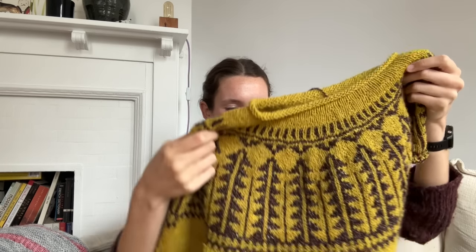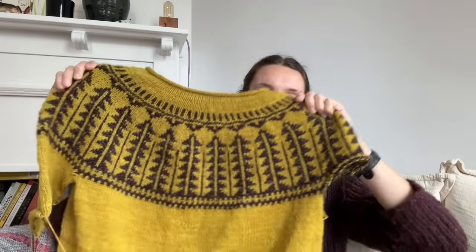My other Rhinebeck sweater — I'm very, very excited about it and it also has some handspun in it. I don't think I had done anything on this sweater in my last episode, so it's all brand new to the podcast.